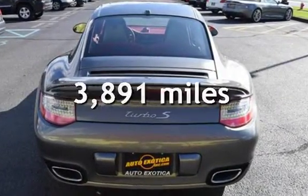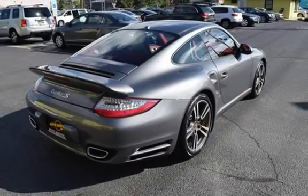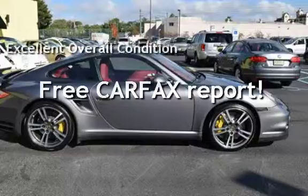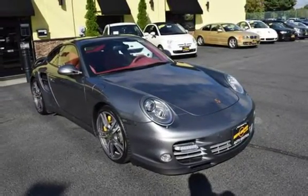This Porsche is a steal with less than 4,000 miles on the odometer and is in excellent overall condition. This vehicle qualifies for the Carfax buy-back guarantee. Ask to see the free Carfax Vehicle History Report.